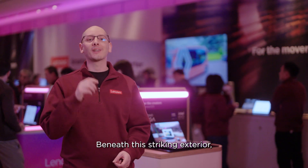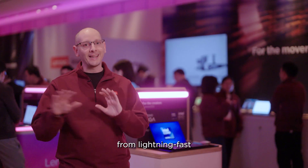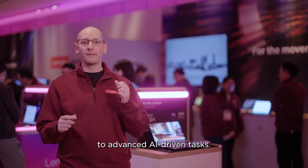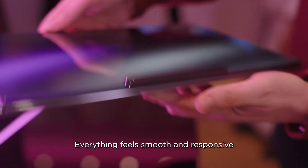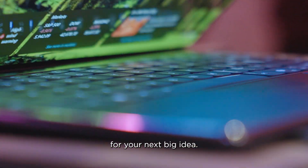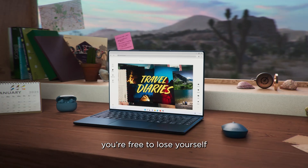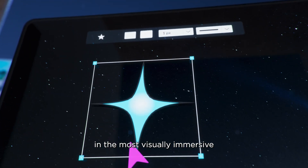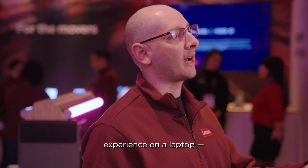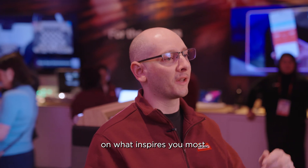Beneath this striking exterior, the latest Intel Core Ultra processors deliver powerful performance from lightning-fast photo and video editing to advanced AI-driven tasks. Everything feels smooth and responsive and ready for your next big idea. With the Yoga Slim 9i, you're free to lose yourself in the most visually immersive experience on a laptop. No distractions, just pure focus on what inspires you most.